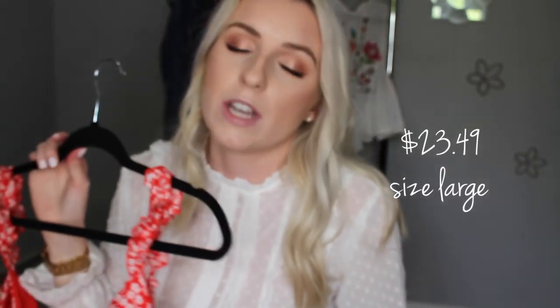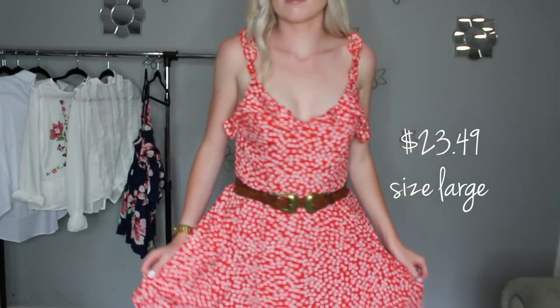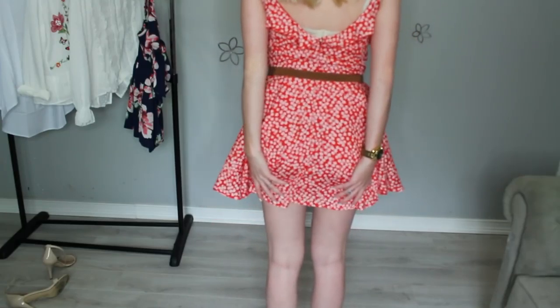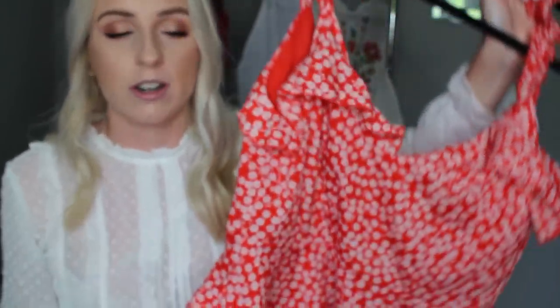Moving on to something that's not necessarily office appropriate — this dress. I love the pattern; it has little white flowers and it's actually really flattering. What I love about it — which I wasn't expecting — is that it's long enough. I'm tall, about 5'9", and most dresses I can't wear because they're so short, but this is a really nice length. Loose dresses are usually too short in the back on me, but this is not short at all. I ordered a size up and got a large, more worried about length than fit. I put a belt on to cinch in my waist because I felt a little boxy without one, and it worked perfectly. I'd give this dress an 8 out of 10.